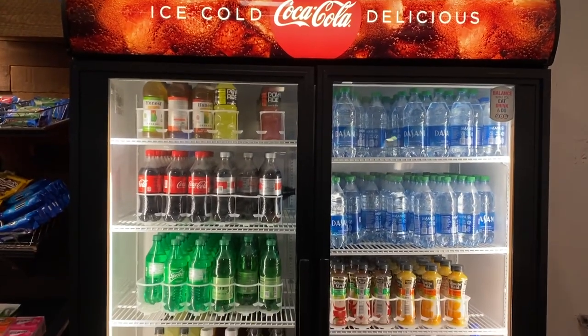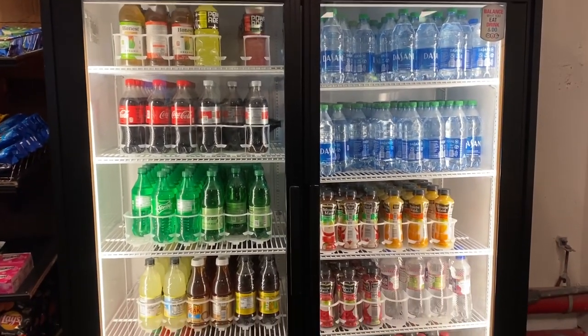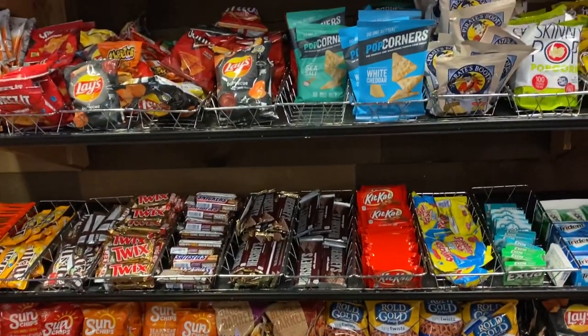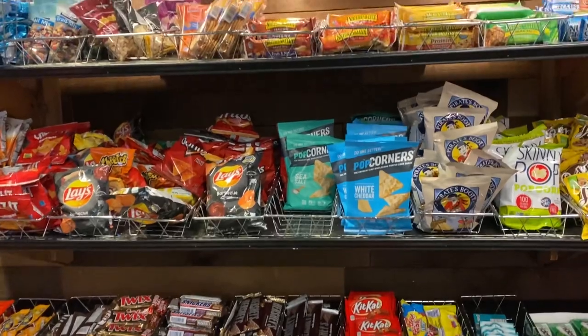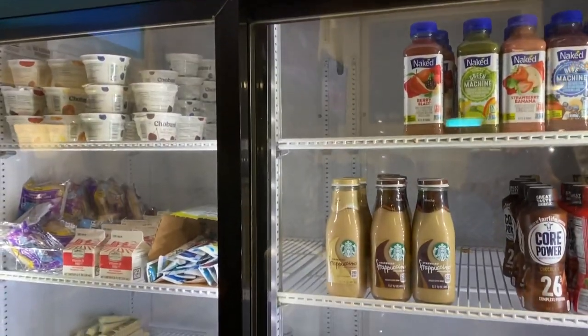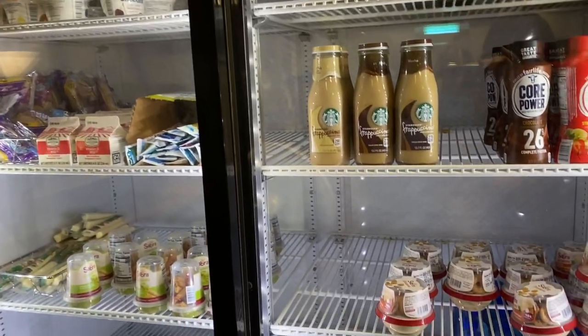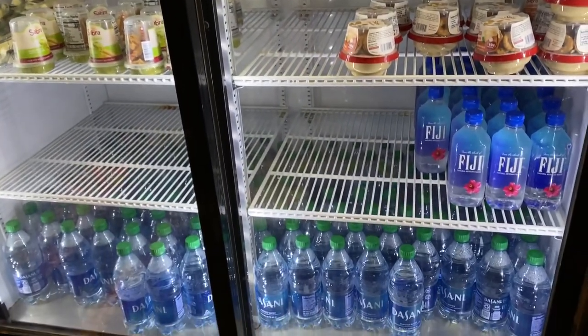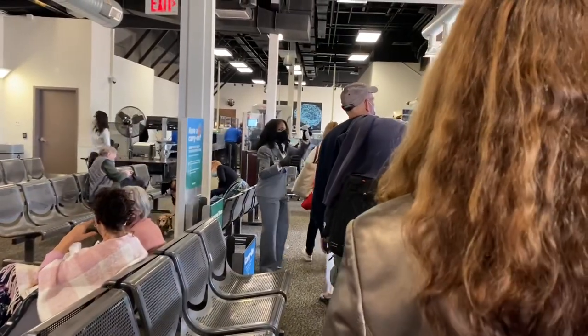Again, it being a really small airport, there's not many places to get food. There's a few containers with drinks and a couple of options for snacks, but if you are looking to get anything, I would recommend you get it here as Frontier Airlines currently has suspended all onboard services. Soon enough, it was time to line up and board our flight down to the Sunshine State.